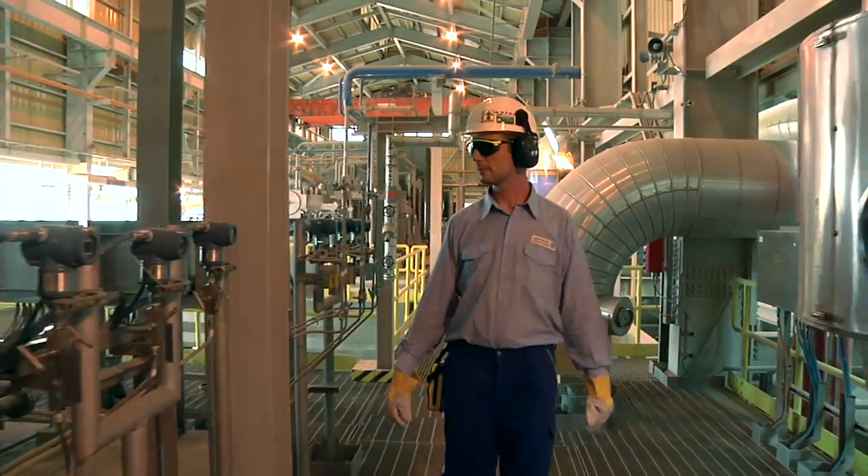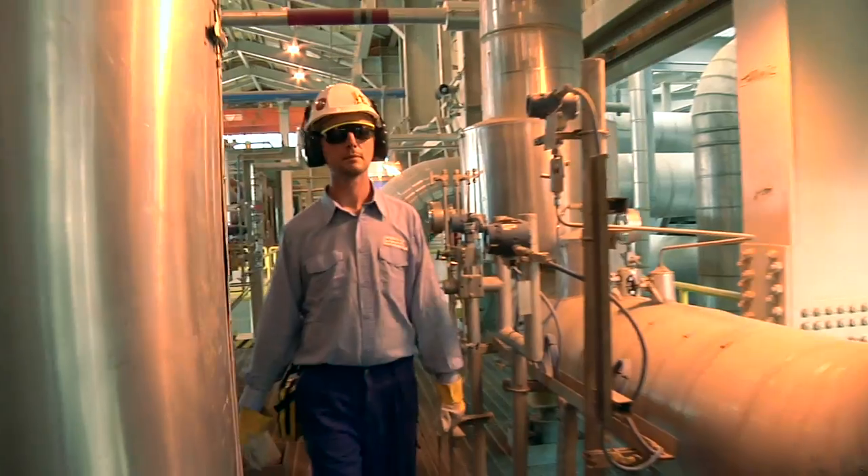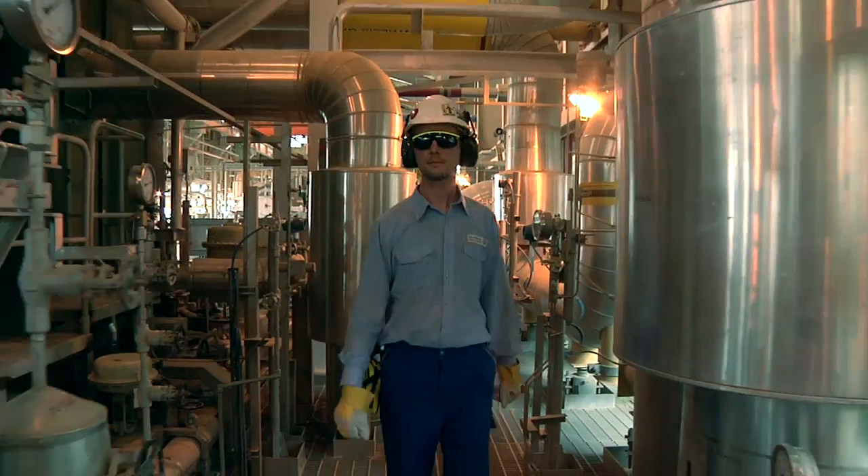Unusual environment. Unusual dimensions. Unusual circumstances. For the ThyssenKrupp Udde team, it's business as usual.